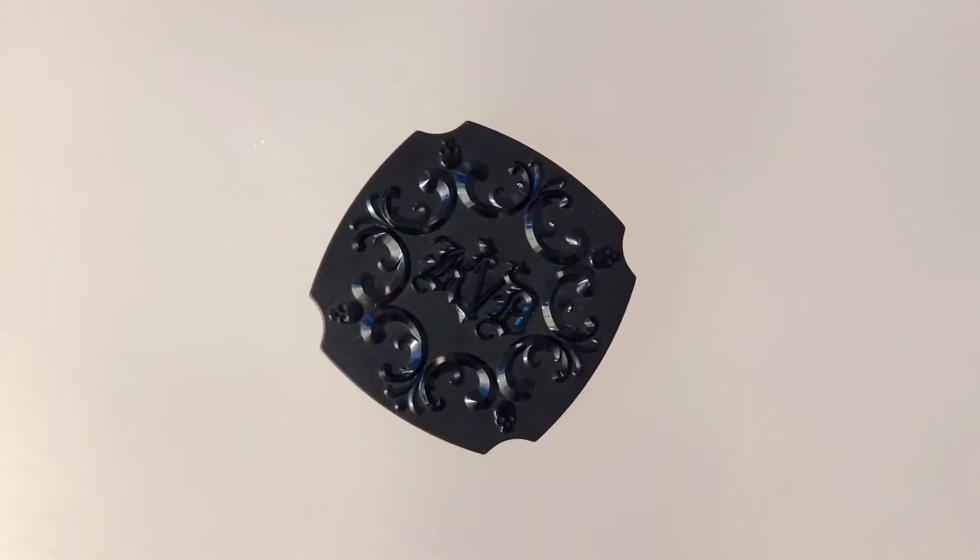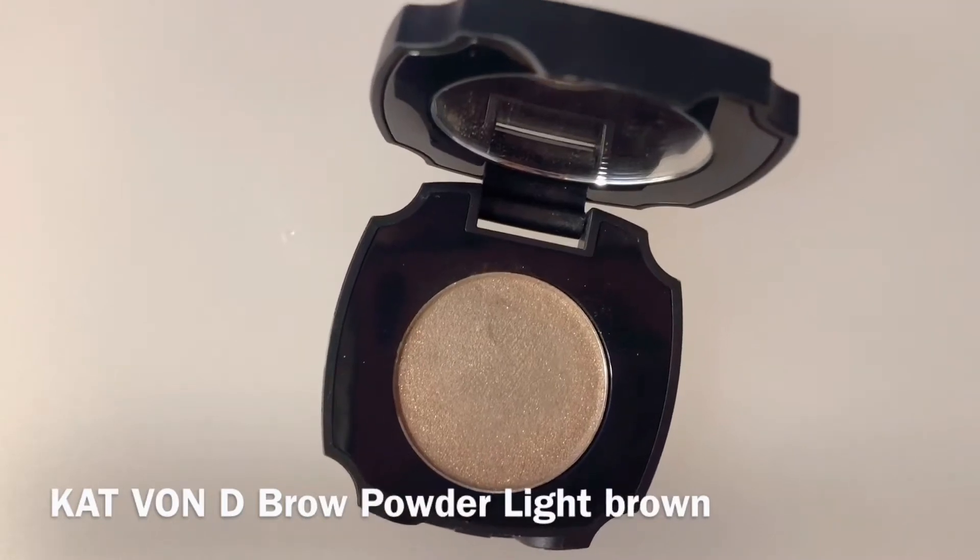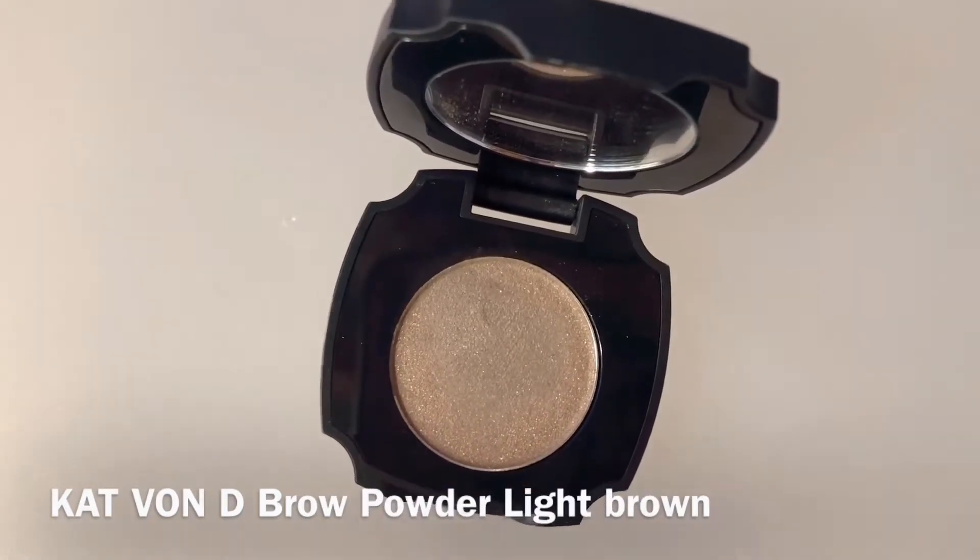My current favorite eyebrow product is from Kevin Lee. I know it's a powder and it looks shiny, but when you apply it on your eyebrows it looks so natural. It's recently on sale at Sephora so I highly recommend it. My eyebrow technique is always from the arch to the end, then move forward little by little.